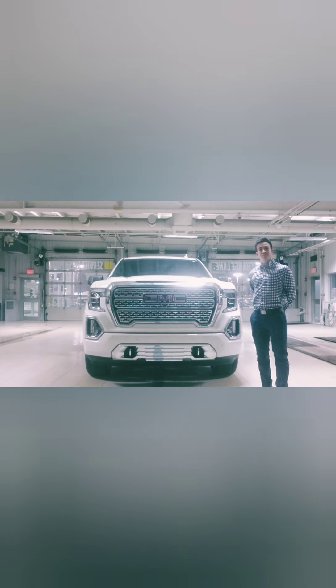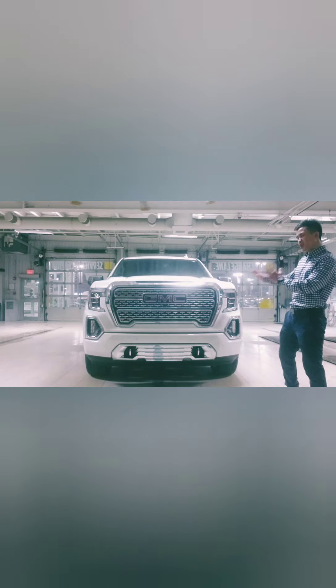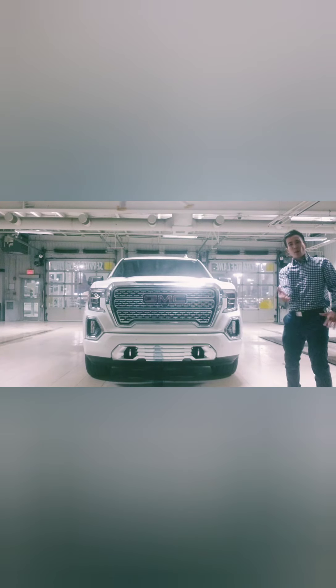Hi there, my name is Kevin. Please join me on a walk around the 2019 GMC Sierra. This year is a new generation model — brand new, beautiful truck, big bold design.